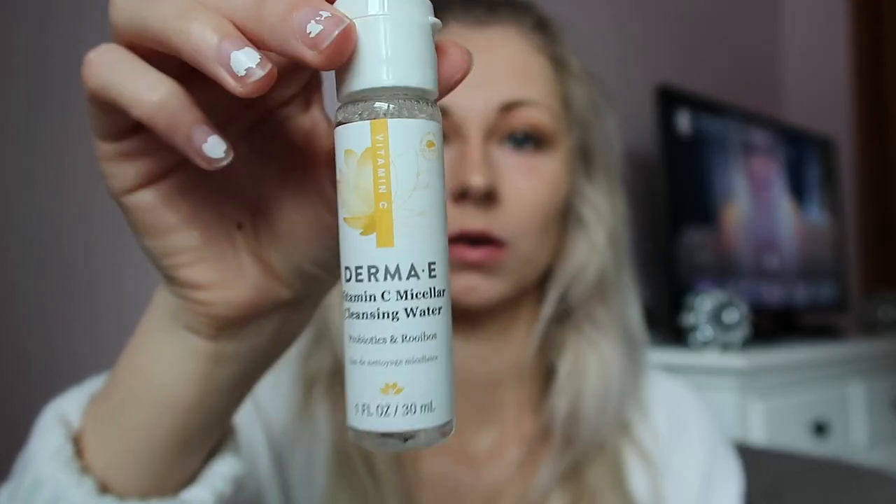This is a vitamin C cleansing water from the brand Dermay. It says this refreshing vitamin C cleansing water uses micellar technology to gently dissolve makeup impurities without rinsing. Probiotic ingredients help skin appear brighter and replenished. So this is kind of like witch hazel but might be better for my skin, so I should try that.